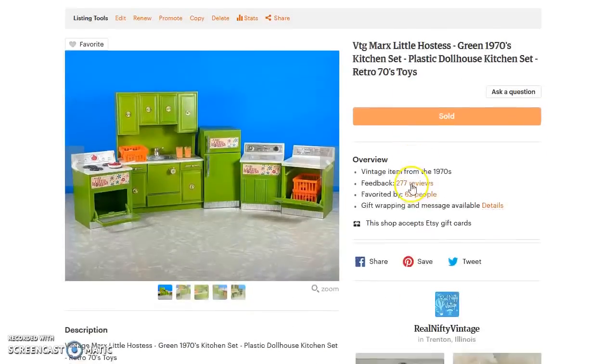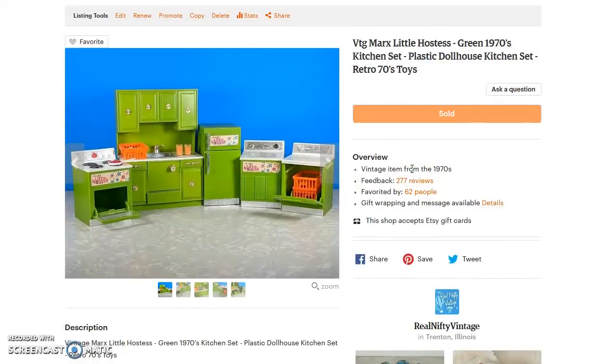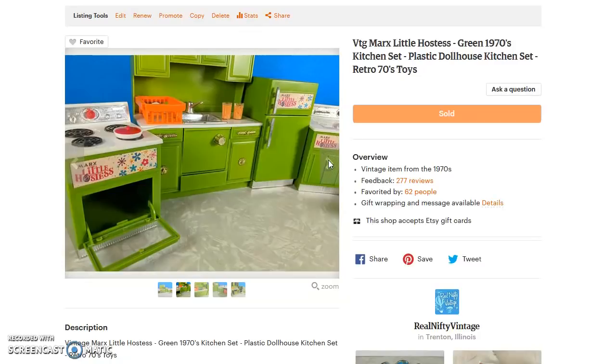Next up, I've had these for a while but they are so neat — it is a Marx Little Hostess 1970s play set. They have a great apple green color. I think I paid between five and eight dollars for them. When I went to wrap them up to ship, I discovered tiny silverware in the two drawers that I never opened. I never knew they were there — never shook it to realize anything was inside. The buyer got a surprise! This sold for $42 with $12.16 shipping, so basically $30 net.